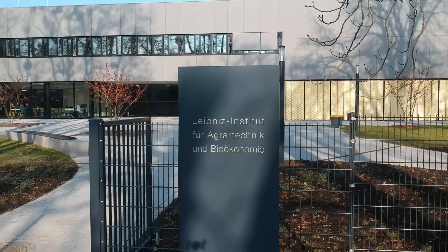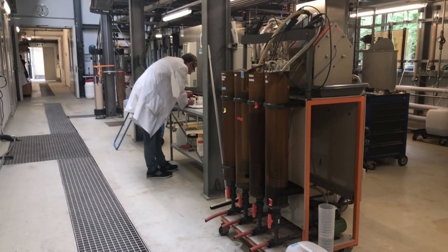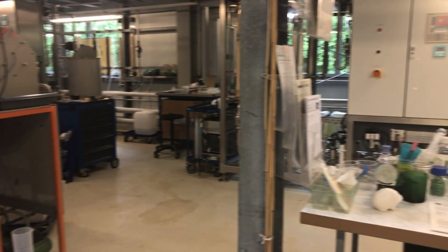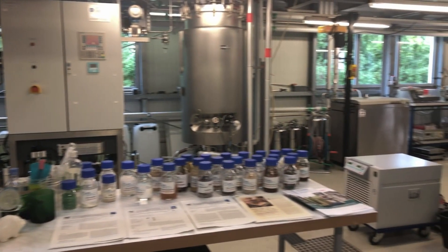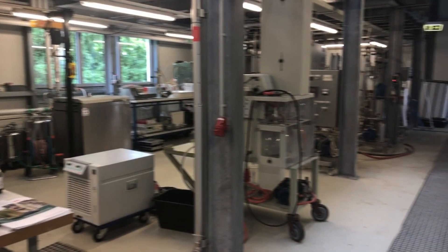Hello everybody, welcome to Potsdam at the Leibniz Institute for Agricultural Engineering and Bioeconomy. We are here in the department of bioengineering where we are doing a lot of research in the field of utilization of biomass for mainly non-food use to develop and optimize bioprocesses in a lot of national and international research projects. For more details, please follow me inside of the facility.